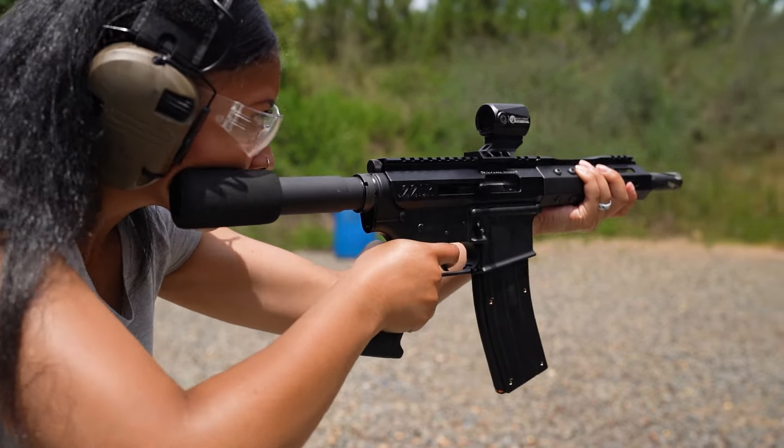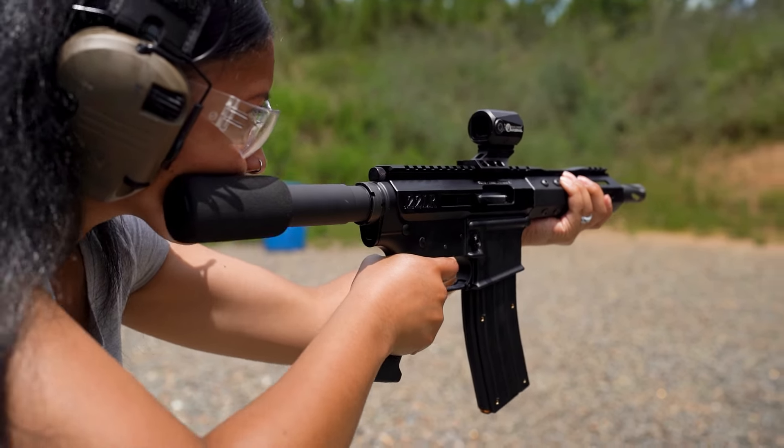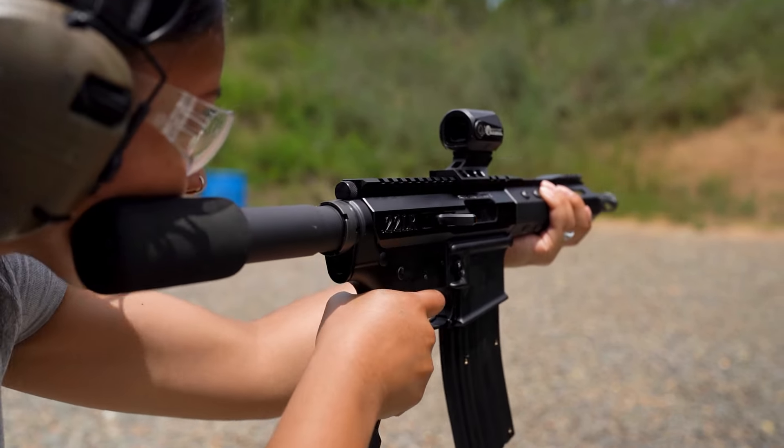The AR-15 platform is so versatile. So which Rimfire caliber should you choose for your next upper? Each of these has pros and cons that you'll have to weigh for your situation. A 22LR is unbeatable for budget-friendly plinking and training. With its current price per round hovering at about 5 cents, it offers the cheapest way to shoot — period.